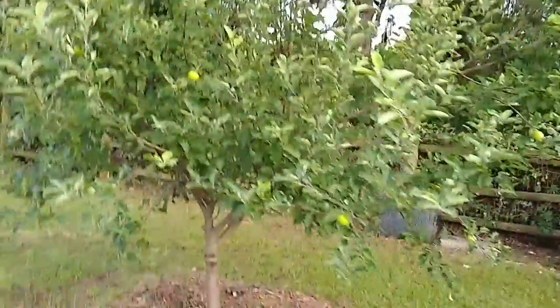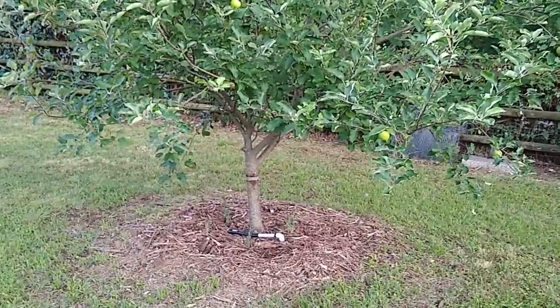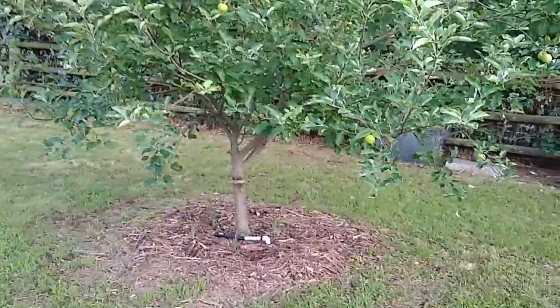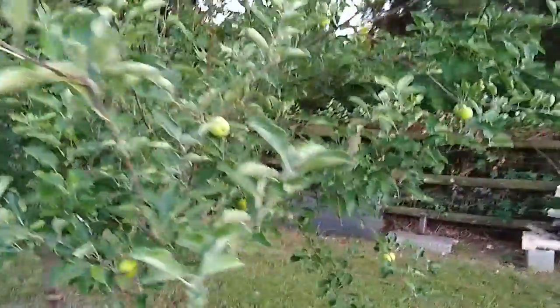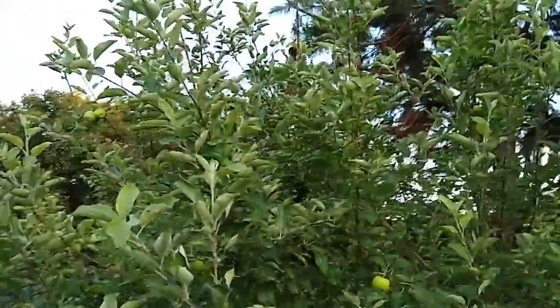This is our oldest tree. To my right we had an apricot tree that died, and we planted this one at the end of the other one's life right next to it — it was our first tree that we planted ourselves. The apricot had been here when we moved in, and this one struggled for a few years. I didn't know if it was gonna make it, but we just kept trimming and pruning it, and you can see it's starting to produce apples — it's got them all over the place.